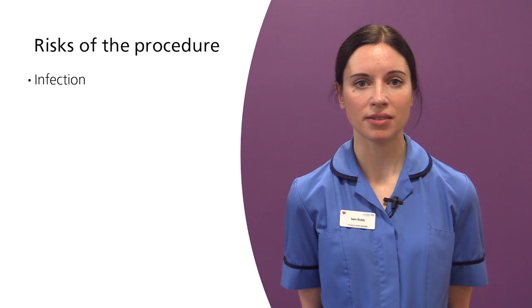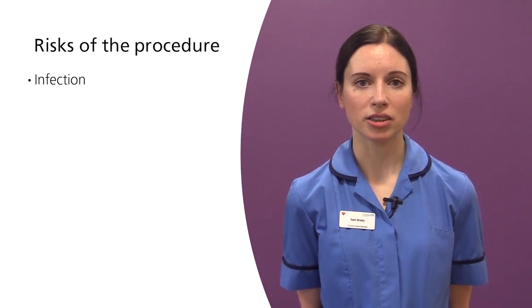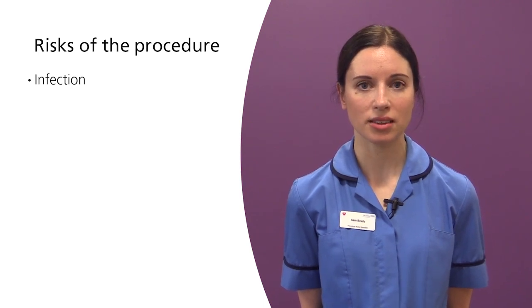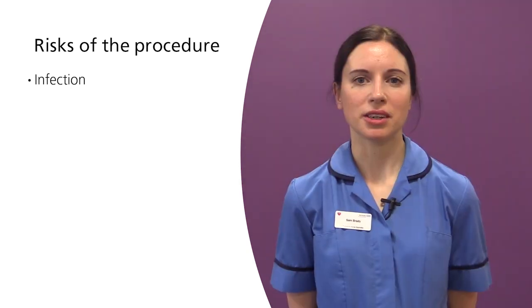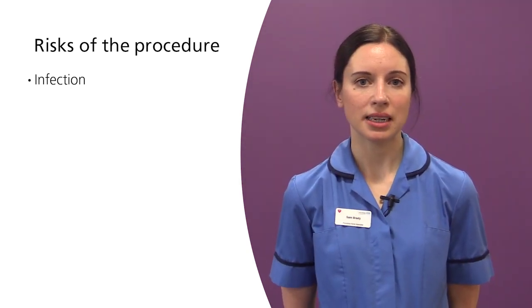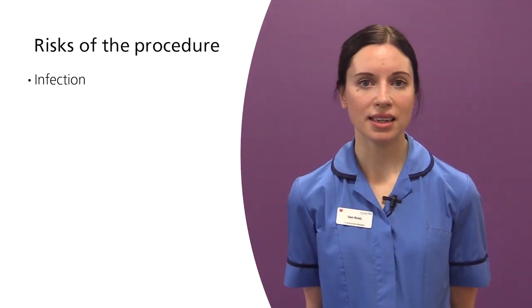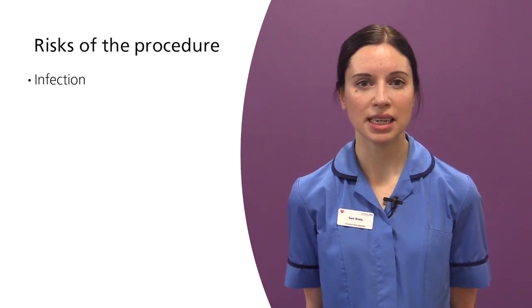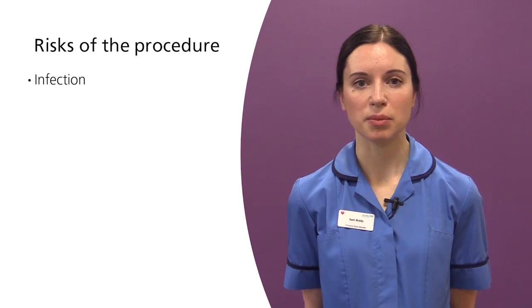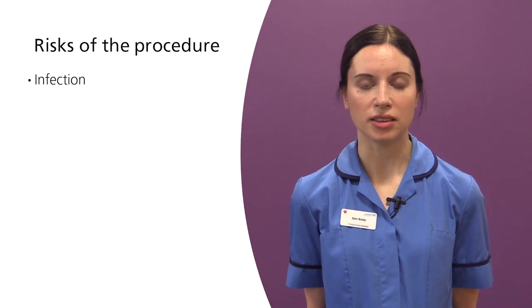Infection: When having chemotherapy the body's defences are lowered, making you more at risk of infection. Signs of line infection can include redness or oozing around the site or a raised temperature above 37.5 degrees. Please monitor your line and temperature closely. We advise that you take your temperature every day. If you notice any signs of early infection or experience shivers or shakes particularly after the line has been used, please contact the chemotherapy hotline immediately. This line is staffed 24 hours a day by nurse practitioners.